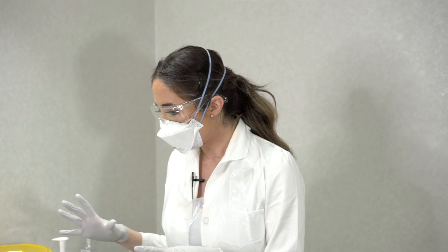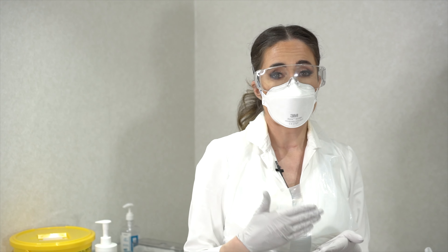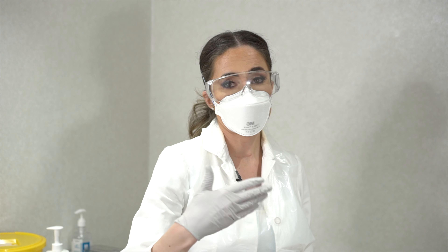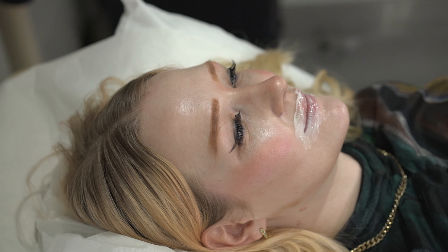She's been numbed already with a really strong topical numbing cream. I personally, despite being a dentist, do not believe in numbing the lips with injections, because lidocaine injected does change the shape of the lips — it relaxes the soft tissues and changes the anatomy. These creams are very, very effective and absolutely enough for a really comfortable treatment.